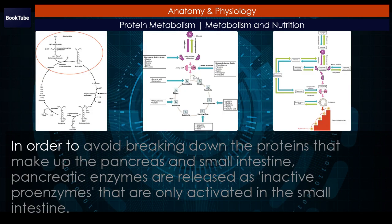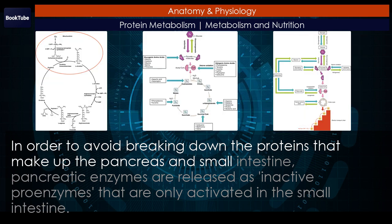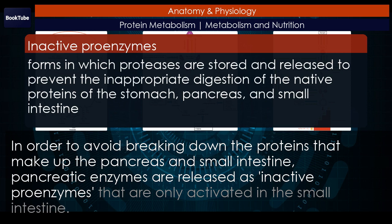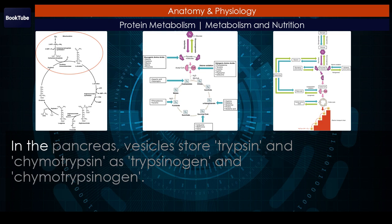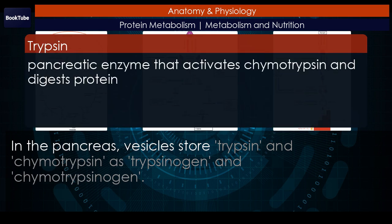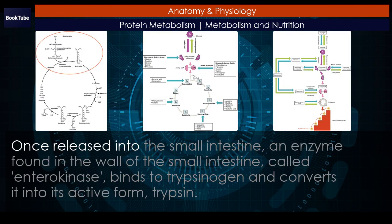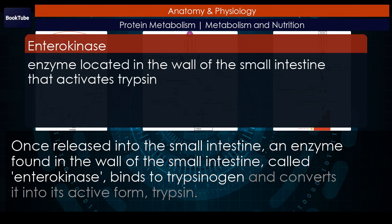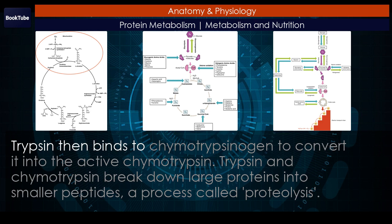In order to avoid breaking down the proteins that make up the pancreas and small intestine, pancreatic enzymes are released as inactive proenzymes that are only activated in the small intestine. In the pancreas, vesicles store trypsin and chymotrypsin as trypsinogen and chymotrypsinogen. Once released into the small intestine, an enzyme found in the wall of the small intestine called enterokinase binds to trypsinogen and converts it into its active form, trypsin. Trypsin then binds to chymotrypsinogen to convert it into the active chymotrypsin.